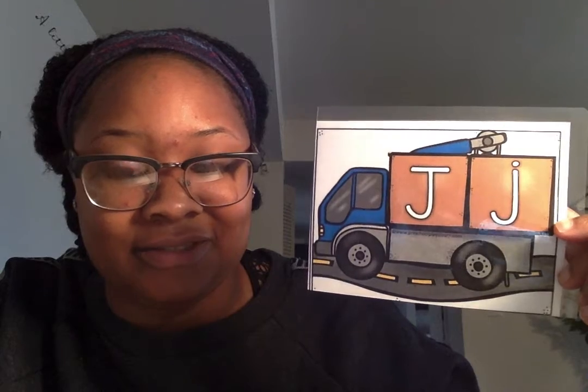What letter is this? J. J for jam. Good. What letter is this? K. K for kangaroo. What letter is this? L. L for llama.